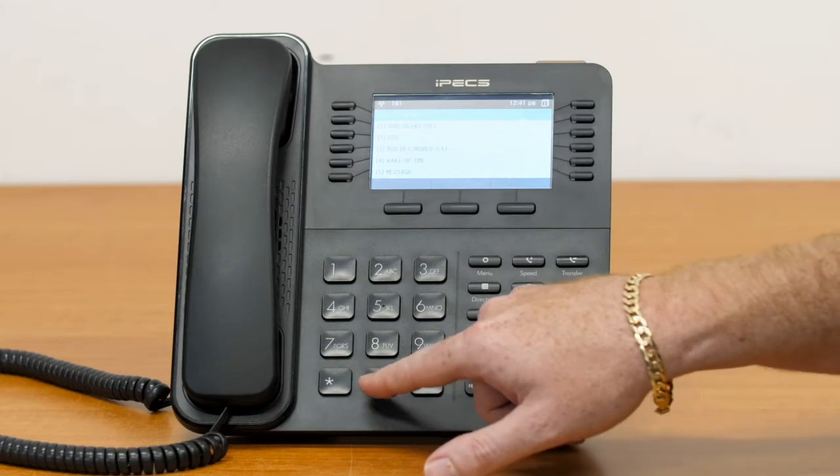At your reception phone, generally extension 100, you'll start by pressing the Transfer or Trans/PGM key, followed by dialing 0 and 6.